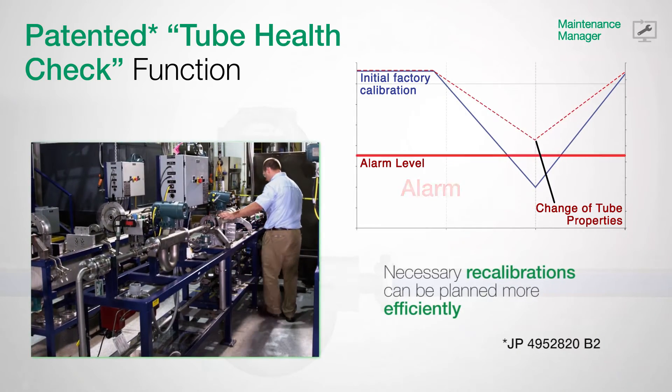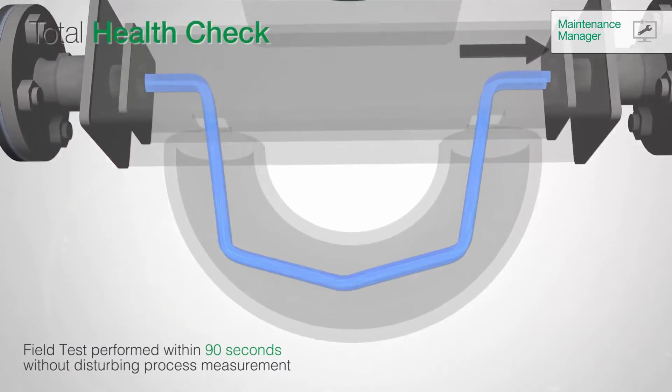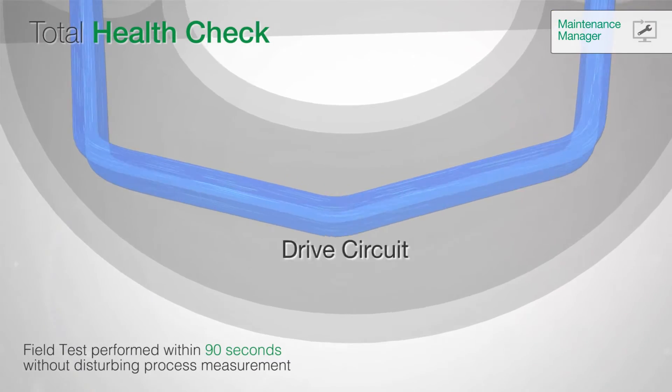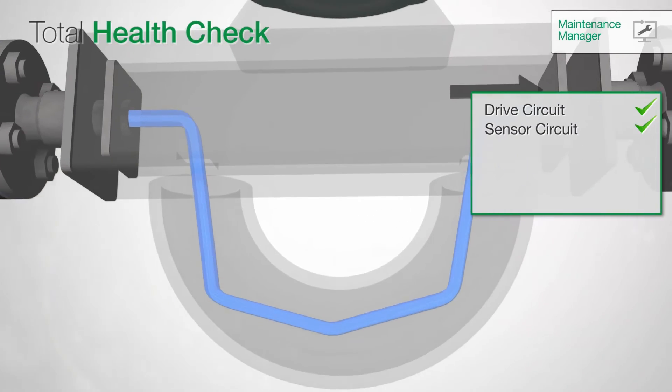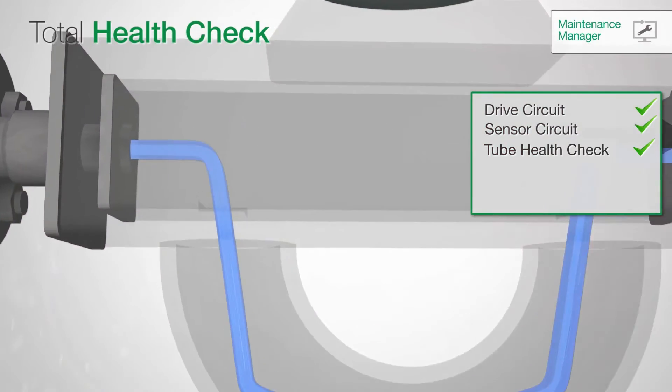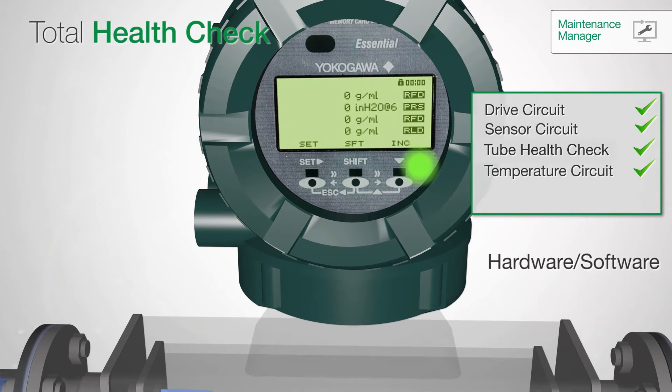Any necessary recalibrations can then be planned more efficiently. Tube health, as part of the total health check function, completes the meter verification. Yokogawa's FieldMate delivers a complete report about the actual health status and indicates a clear verification result within 90 seconds.